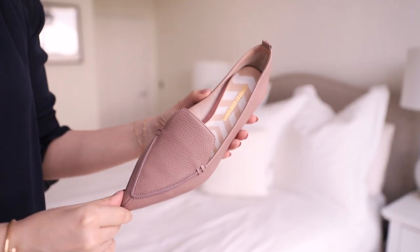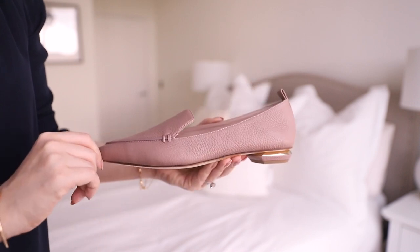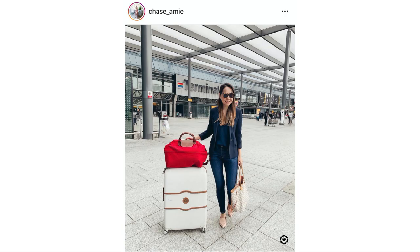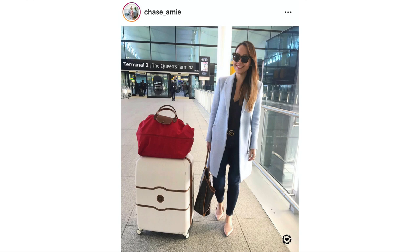A slightly more practical choice are my Nicholas Kirkwood Beya flats. If you want a go-anywhere loafer, I find these so wonderful — incredibly comfortable, which I don't find to be true of every designer flat at all. I own these in three colours now, as you can see. When I like a style I really go in on it, just because I don't always find that designer shoes work for me. So if I do find something comfortable, I'm quite happy to buy multiple pairs in different colours. These ones are kind of a darker lilac — I also have a pale pink and a black version. I love these for teaming with jeans and a blazer; it's such an easy go-anywhere look. They also have a really classic look about them, which absolutely justifies the price along with the beautiful design and quality.